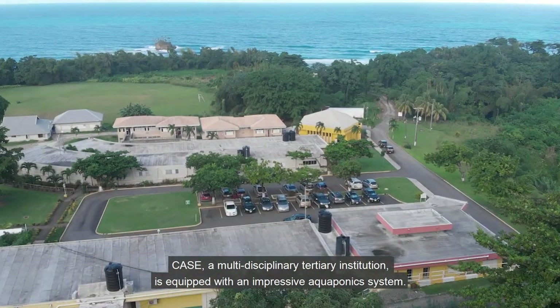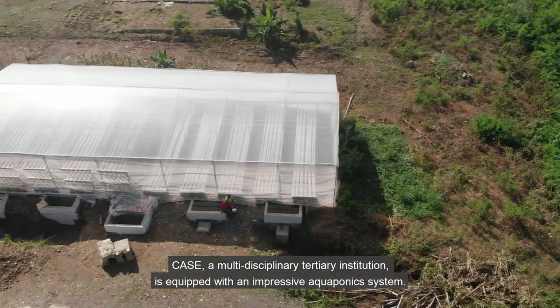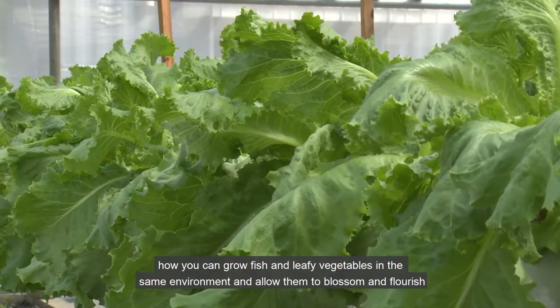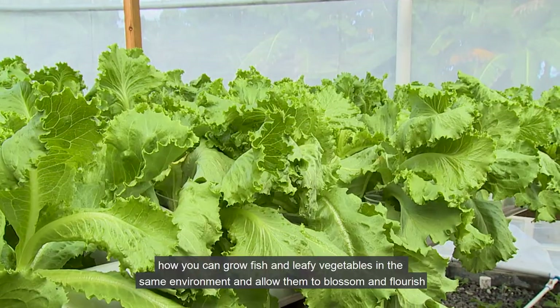CASE, a multidisciplinary tertiary institution, is equipped with an impressive aquaponics system. Such a system allows us to demonstrate to students modern agriculture practices — how you can grow fish and leafy vegetables in the same environment and allow them to blossom and flourish.